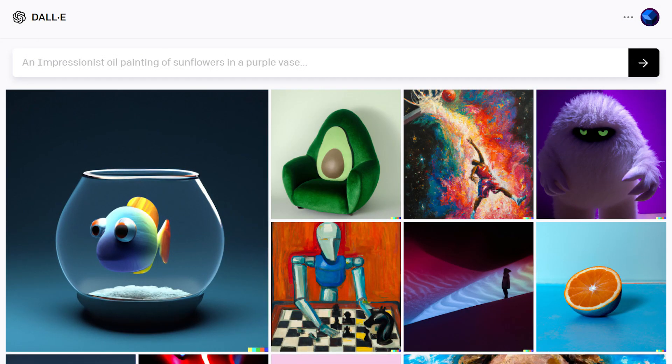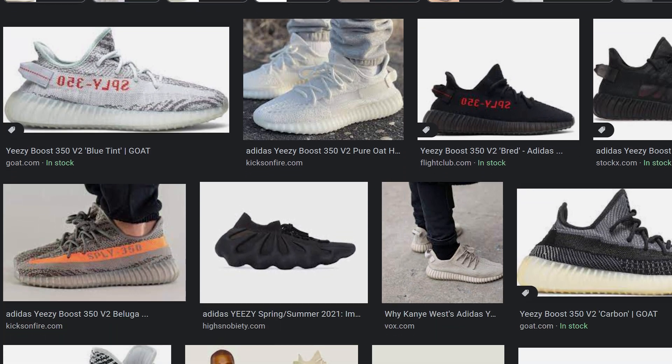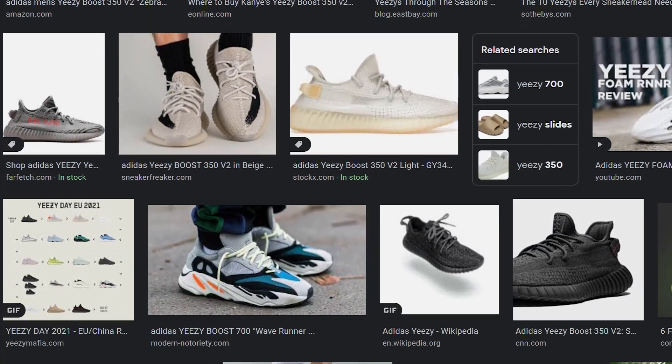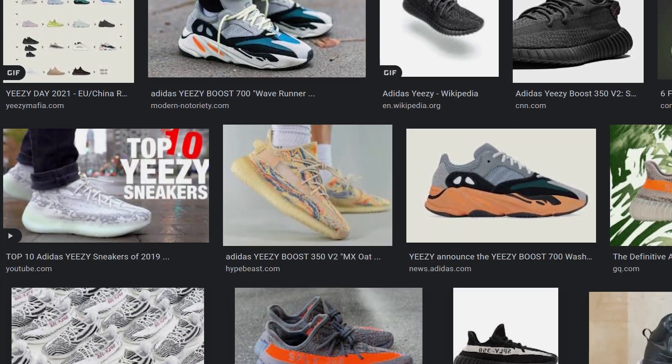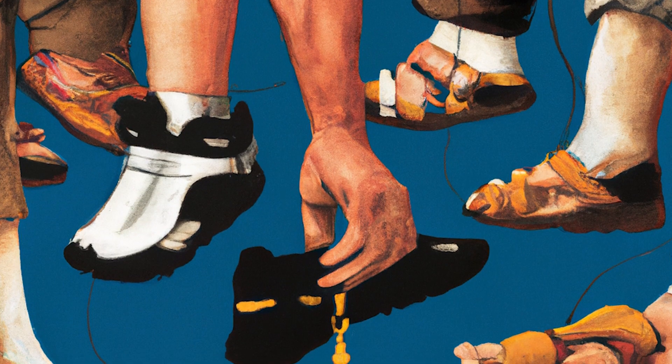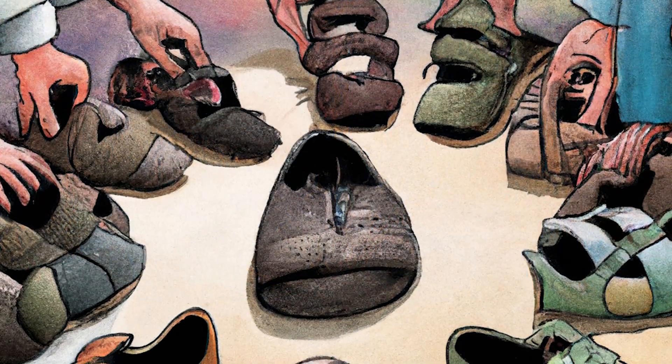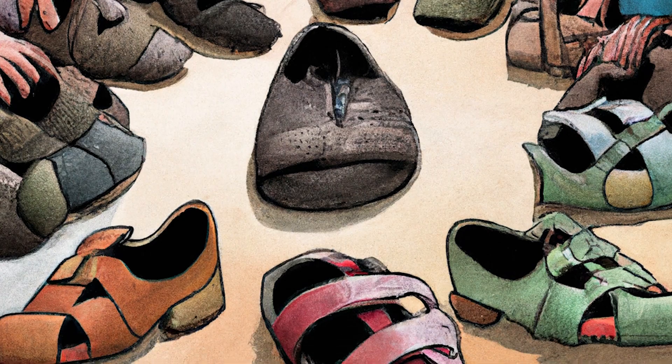Now that I have access to the DALL-E 2 beta, I wondered how it does when it comes to fashion design. I picked Kanye West's Yeezy brand as a good starting point to see how DALL-E 2 performs when it comes to designing clothes or perhaps shoes. We all know with the supply chain shortages as well as the general exclusivity of Yeezy products, it's hard to come by a pair of Yeezy shoes these days.